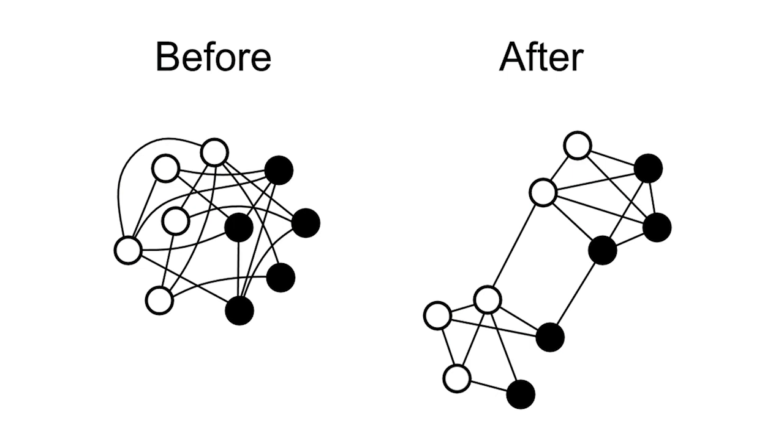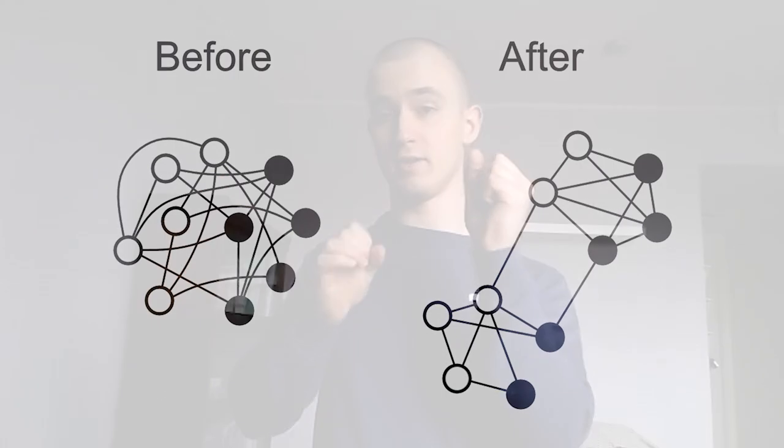And each white dot is a clinical trait — like body weight or blood sugar — that are also linked to hypertension. A line between them says that they often appear together. So for example, gene number 25, a black dot, could be linked with a line to blood sugar, a white dot.